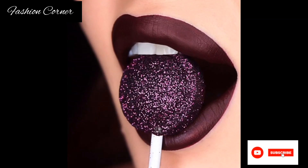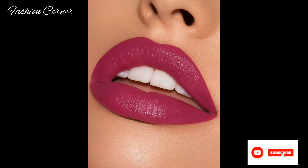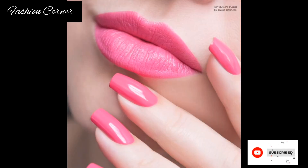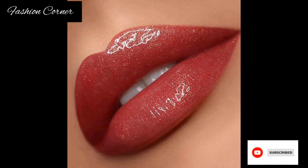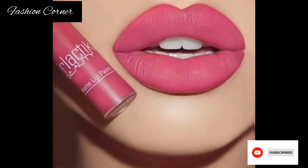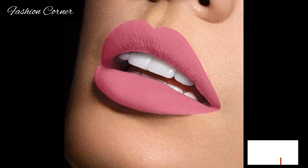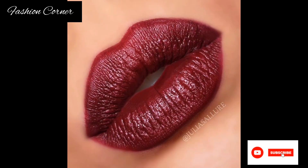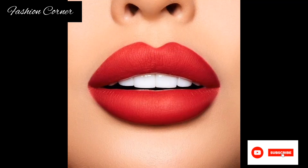Pigments are responsible for giving the lipstick its color, ranging from natural nude shades to bold and vibrant hues. When it comes to finishes, there are several options to choose from. Matte lipsticks offer a flat, non-shiny look, while certain finishes provide a subtle sheen. If you prefer a glossy look, you can opt for a lipstick with a shiny or metallic finish.